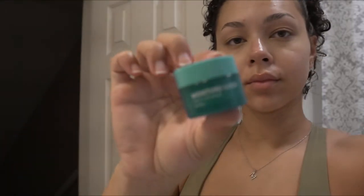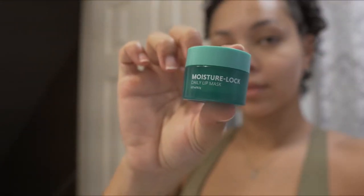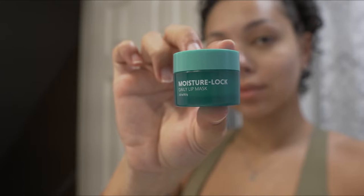And before I go to the gym, I'm just going to finish off with a Moisture Lock lip mask. It's cold outside and nobody wants crusty lips.